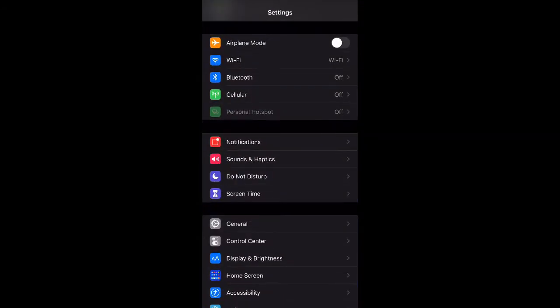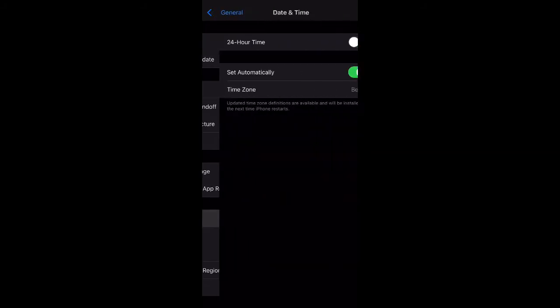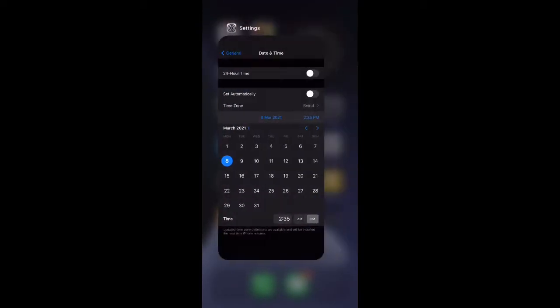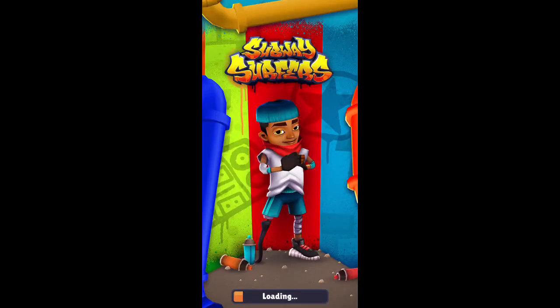First, go to the Settings app, scroll down to General, go to Date and Time, and turn off 'Set Automatically'. Then set your date to the 8th of March 2021. Refresh Subway Surfers and you'll find the bundle and the Birdie Board.